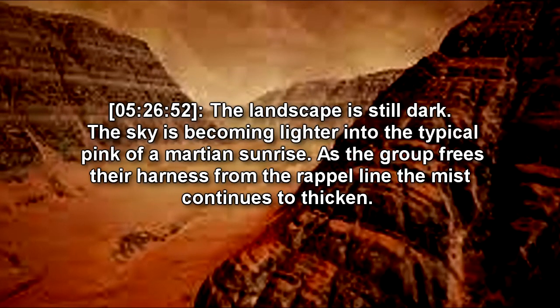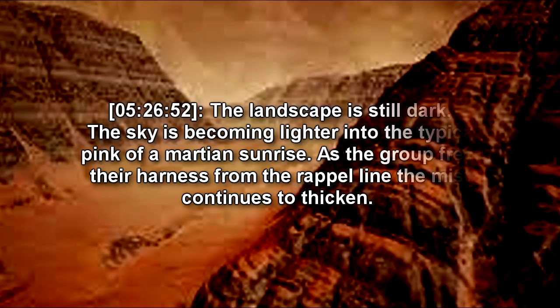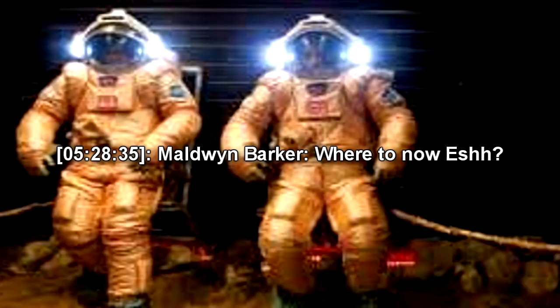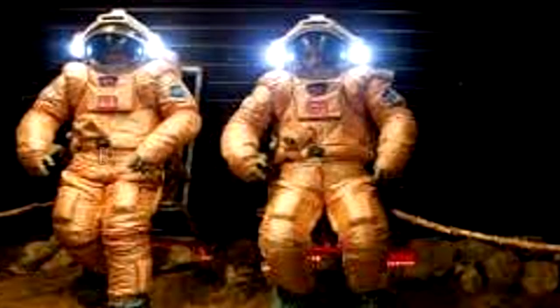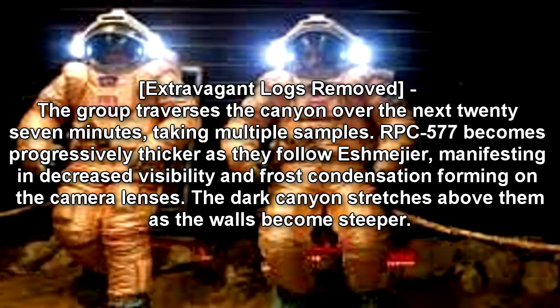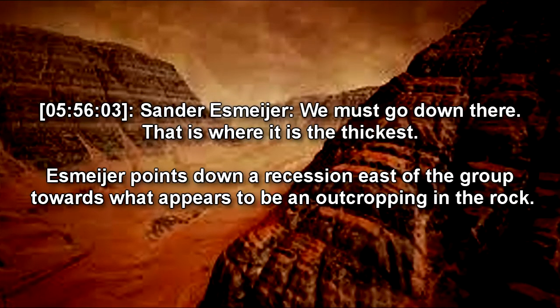The landscape is still dark. The sky is becoming lighter into the typical pink of a Martian sunrise. As the group frees their harnesses from the rappel line, the mist continues to thicken. Phillips secures the bottom of the rappel line under loose shale. Barker dusts himself off in an exaggerated motion. Where to now, Ish? It looks thicker this way. We'll follow it. Mayer motions towards the southeast. The group walks in the suggested direction with Mayer leading. [Extraneous logs removed.] The group traverses the canyon over the next 27 minutes, taking multiple samples. RPC-577 becomes progressively thicker as they follow Mayer, manifesting in decreased visibility and frost condensation forming on the camera lenses. The dark canyon stretches above them as the walls become steeper. We must go down there. This is where it is the thickest. Mayer points down a recession east of the group towards what appears to be an outcropping in the rock.